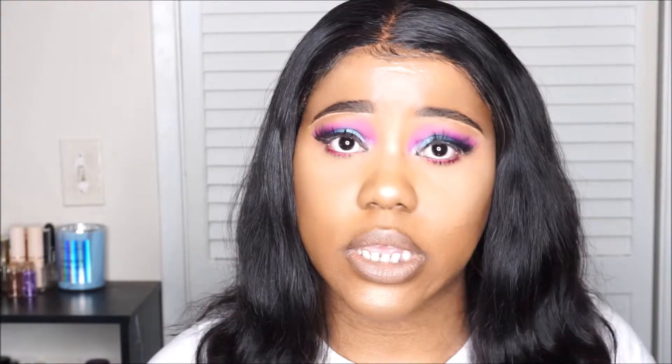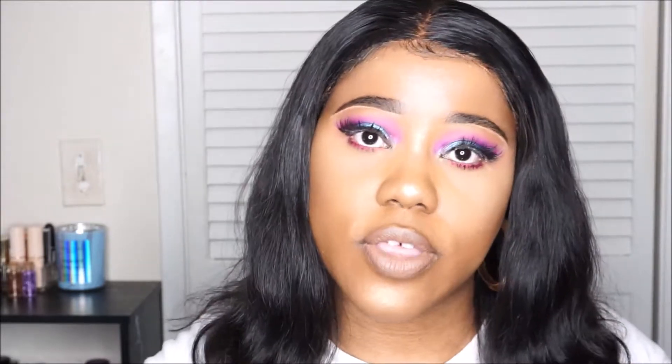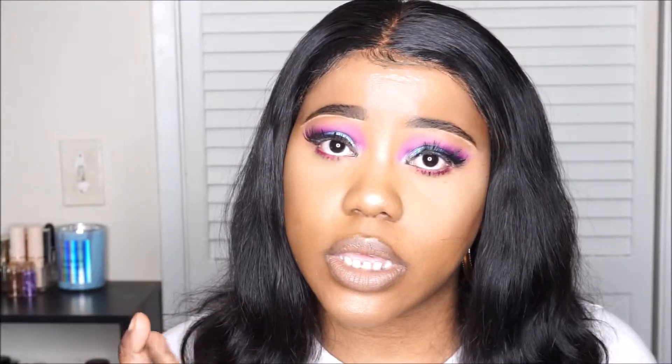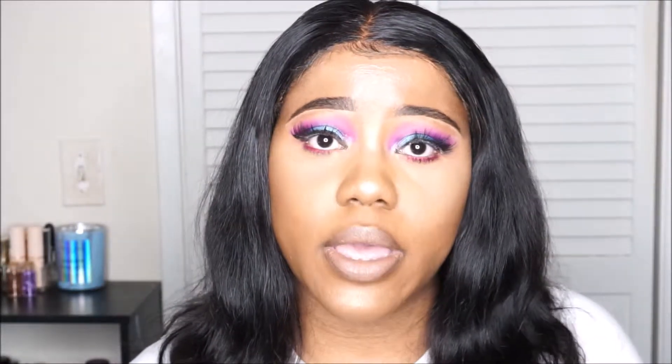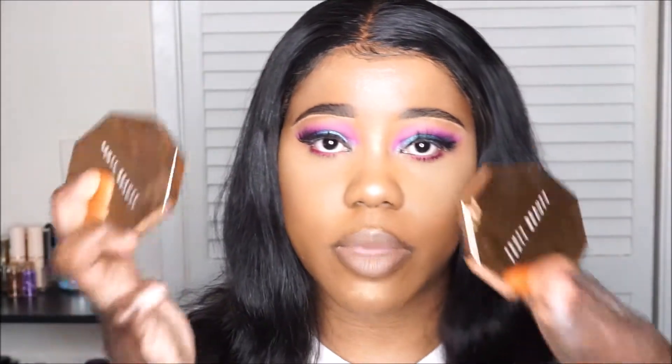These are the six shades you receive in that kit. Another palette I recommend is the Anastasia Beverly Hills Riviera palette, which is also what I'm wearing on my eyes today — the lid color and the inner corner highlight. I get a lot of use out of this palette; it's one of my most favorite Anastasia palettes and I use it almost every single day.